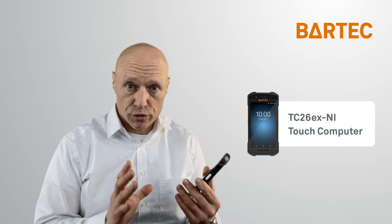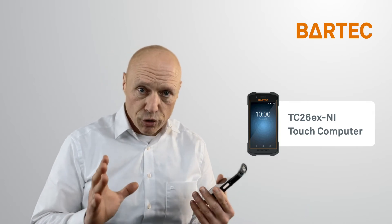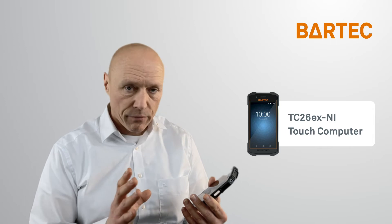It is the perfect tool for workers looking for a light, compact device that they can carry around and use to communicate easily and collect data throughout their workday.